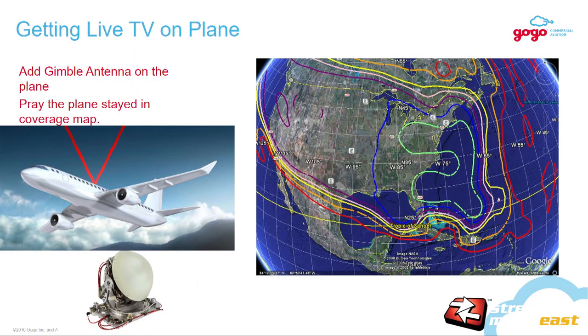Getting live TV — I didn't know what challenges I would walk into, but there was an easy way in: just put an antenna on top of the plane and try to receive broadcast signals. The bottom left picture is the antenna, roughly how it looks on a plane. It's heavy, it has mechanical parts, the maintenance is heavy — not the best solution. We also realized that you had to stay in coverage. Broadcast signals are pretty much targeted towards where there's a mass of population. If you flew out of coverage area or over water, you had to pray that coverage existed.